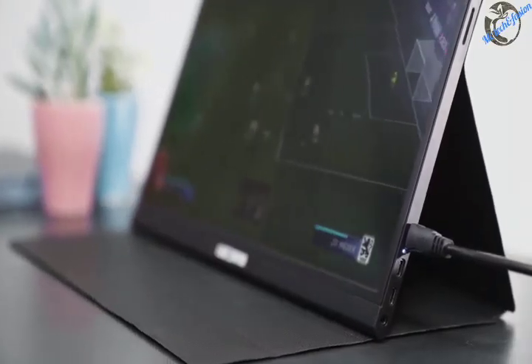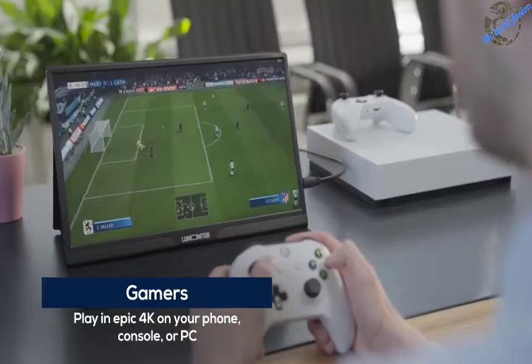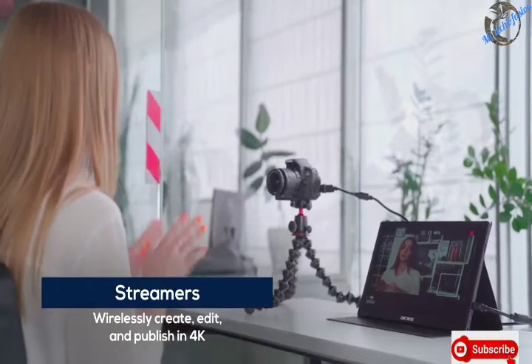LooMonitor is a perfect companion for designers, coders, gamers, remote workers, streamers, and photographers.